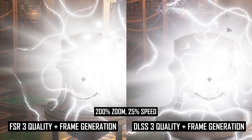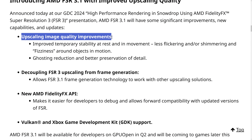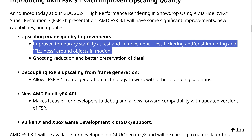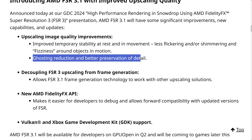The major announcements being made as part of their FSR 3.1 change log include upscaling quality improvements. According to AMD, this means improved temporal stability at rest and in motion, less flickering and/or shimmering and fizziness around objects in motion, as well as ghosting reduction and better preservation of detail.